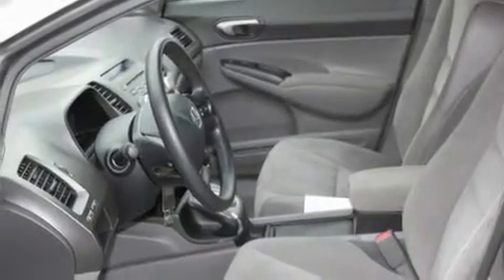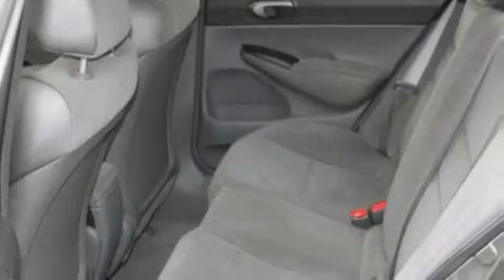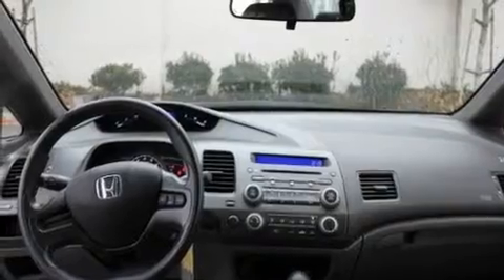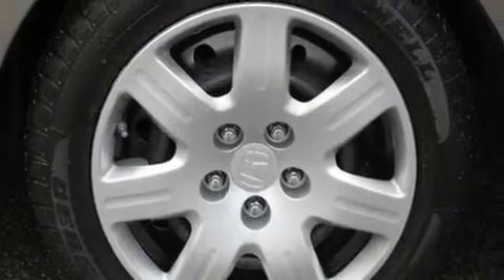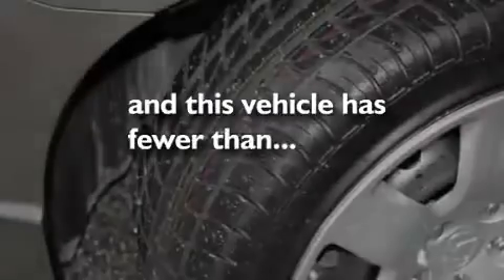Its top features include cruise control, an auto-dimming rearview mirror, a rear window defroster, a premium sound system, a multi-link rear suspension, an electronic throttle, a passenger side vanity mirror, an anti-lock braking system, a keyless entry system, and this vehicle has fewer than 53,000 miles on the odometer.